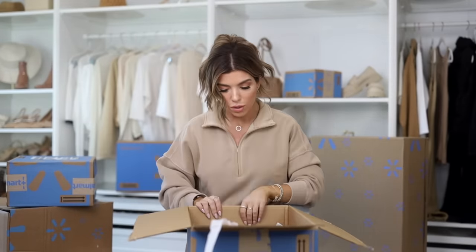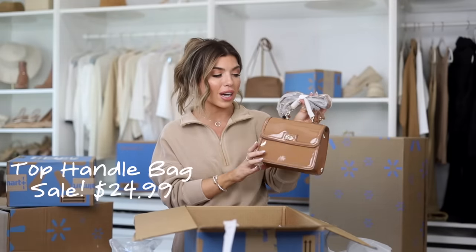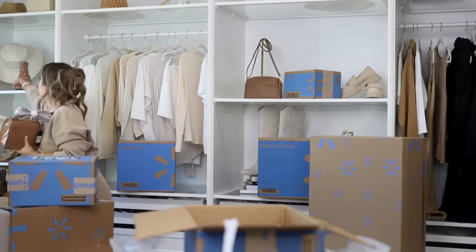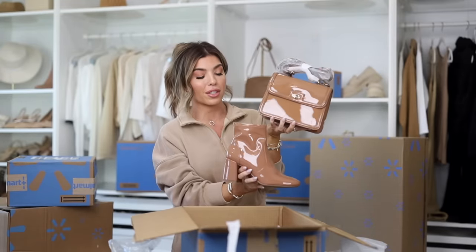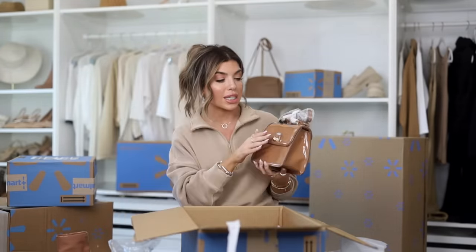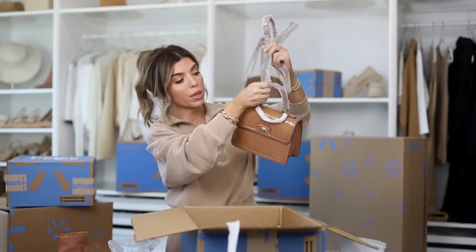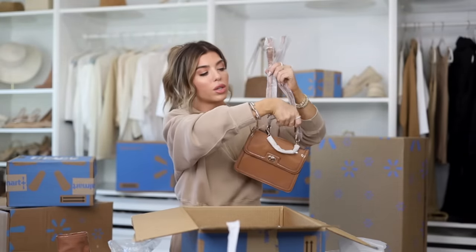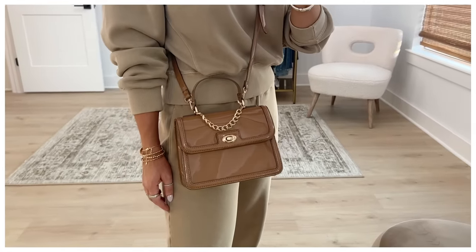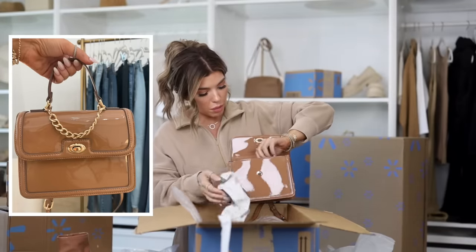We have two more Rachel Zoe handbags. How beautiful is this little structured bag in caramel? It has this liquidy latex look — reminds me so much of the Madden NYC boot. It has gold hardware, a crossbody strap, a top handle, a removable crossbody if you just want the top handle, a gold chain detail, an adjustable strap, a toggle closure, and animal print on the inside.